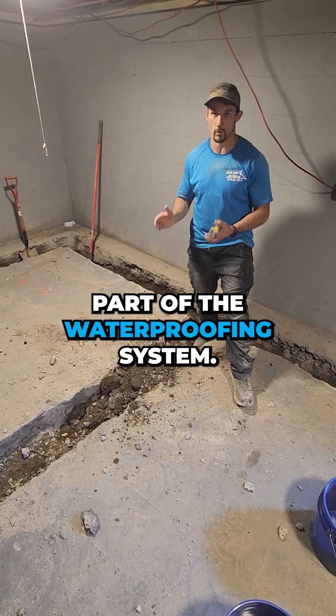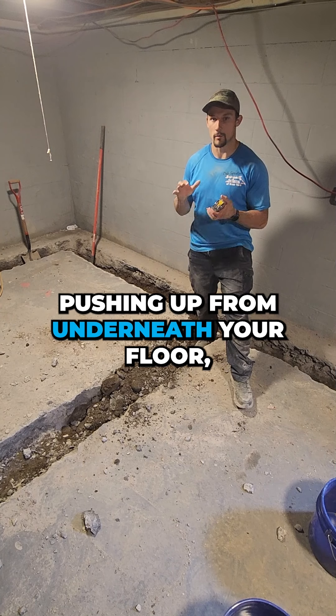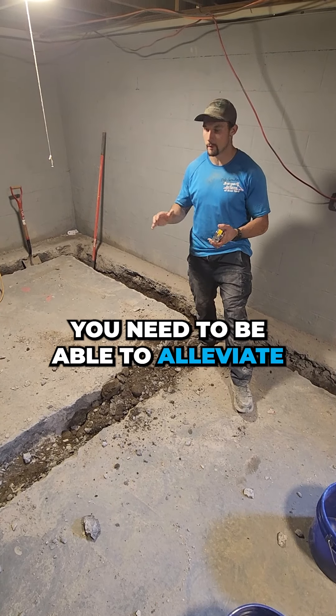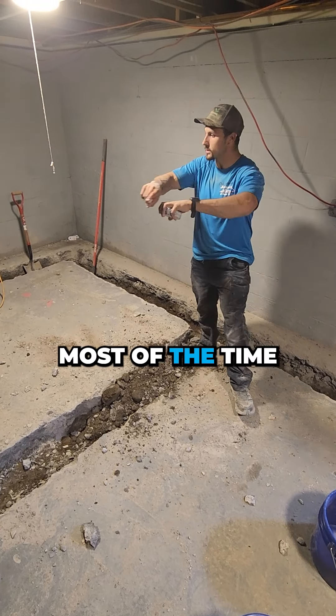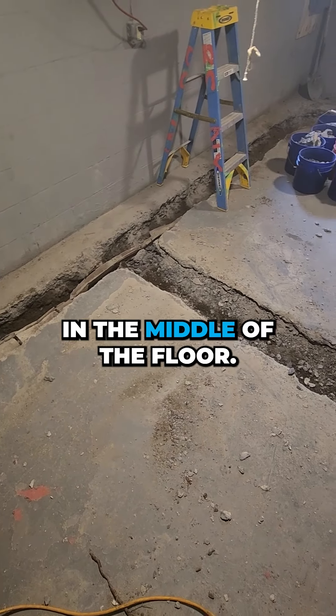Laterals are an integral part of your water drainage system. When you have high static pressure pushing up from underneath your floor, we need to be able to alleviate the pressure at its source. Most of the time, water comes in around the edges, but in some homes there are cracks in the middle of the floor.